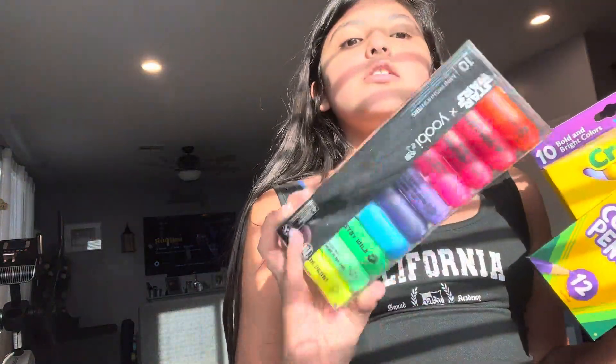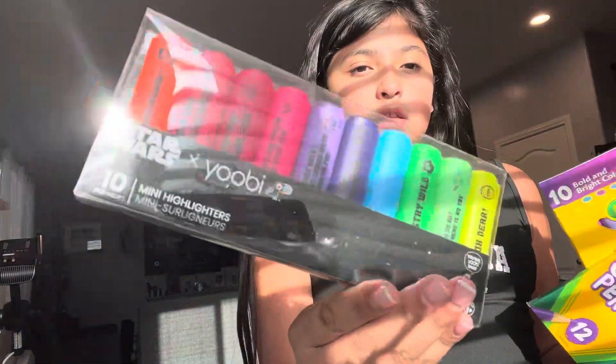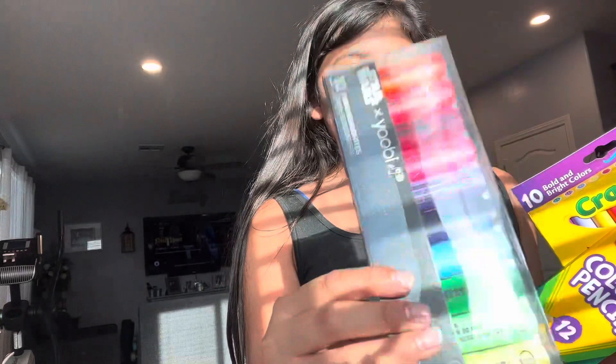Next is probably my favorite thing — these Star Wars highlighters from Yoobi. They're super cute, they're mini, they're miniature, and they have Star Wars quotes on them.